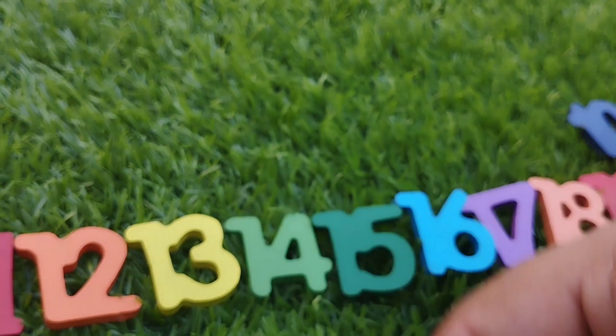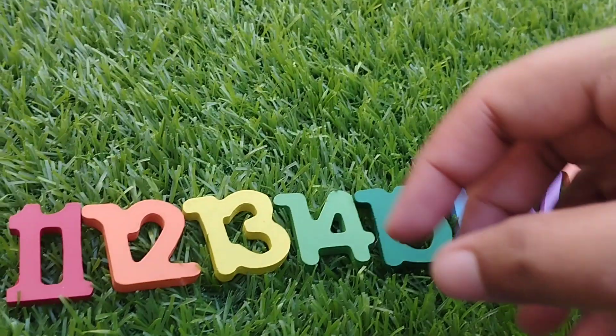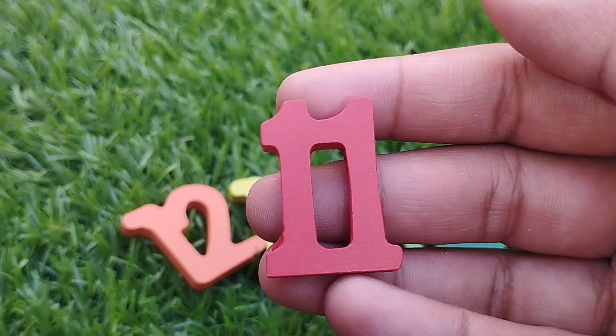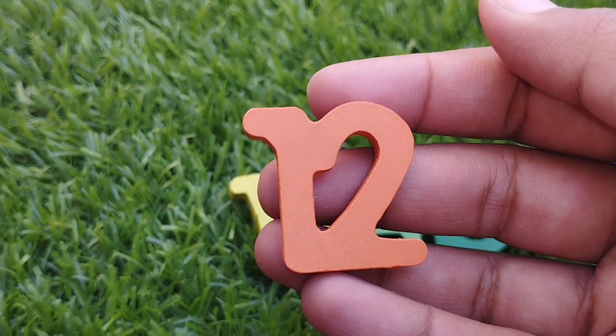9. Number 9. And 10. Number 11. This is number 12.